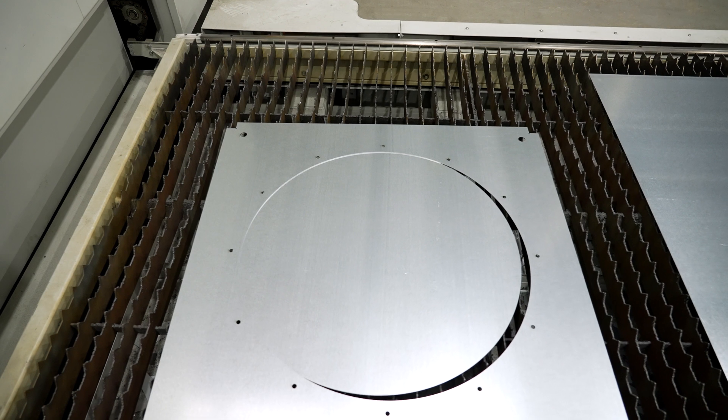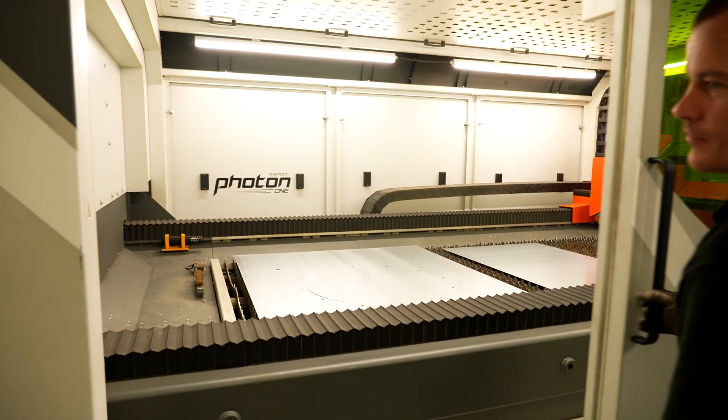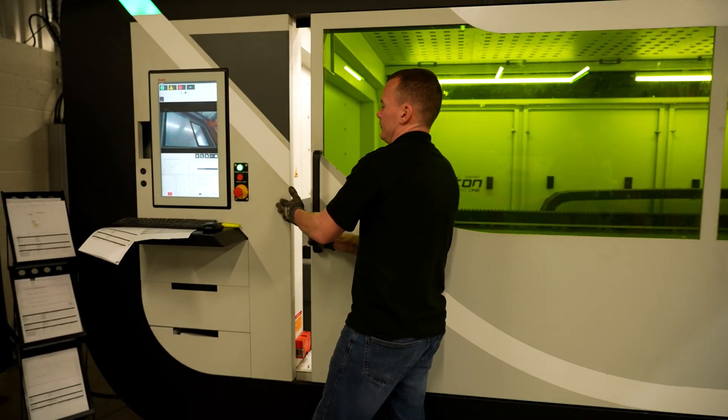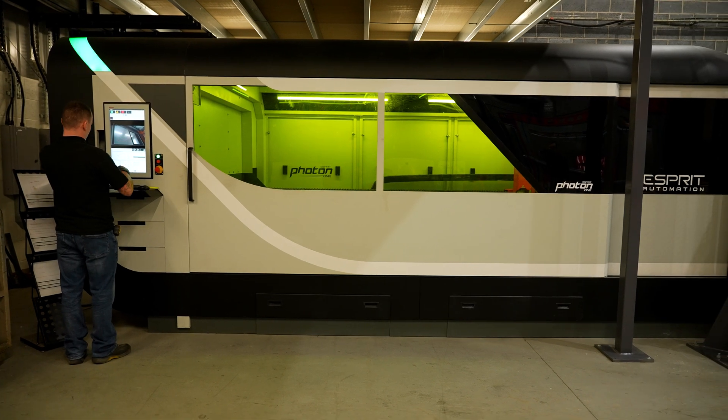I've only been working with this machine for like two weeks now. They put me on here and I've never worked with a CNC laser before — it's pretty easy, pretty straightforward, just quite simple to use.